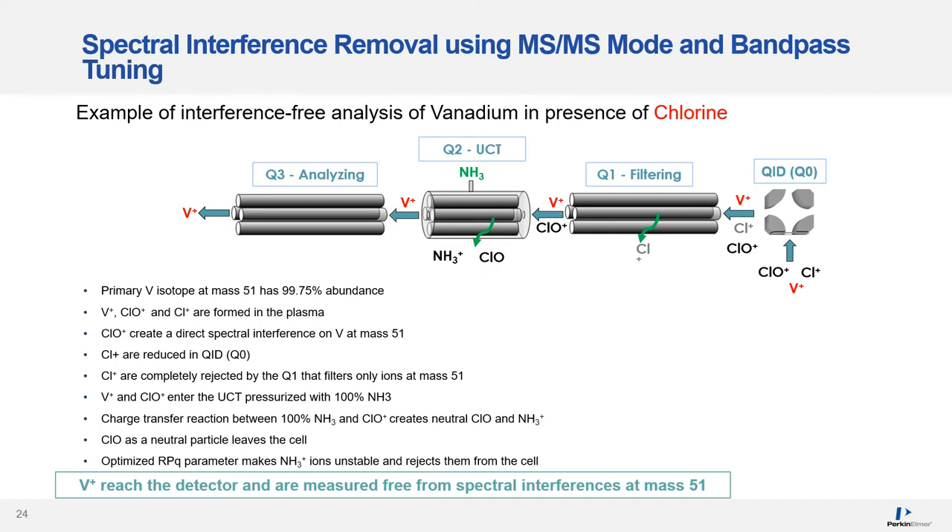Chlorine oxygen ions create a direct spectral interference on vanadium at mass 51. Chlorine ions are first reduced in the QID and then completely rejected by Q1, which filters only ions at mass 51. So vanadium and chlorine oxygen ions enter the universal cell pressurized with pure ammonia. A charge transfer reaction between ammonia and chlorine oxygen creates a neutral chlorine oxygen particle and ammonia ions. Chlorine oxygen as a neutral particle leaves the cell. The optimized RPQ parameter makes ammonia ions unstable and rejects them from the cell, preventing clusters with ammonia from forming and preventing further reactions. Finally, the vanadium ions reach the detector and are measured free of spectral interferences at mass 51.